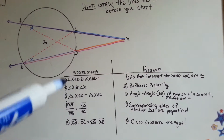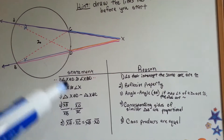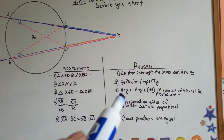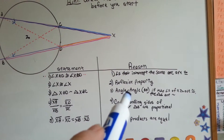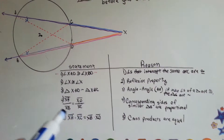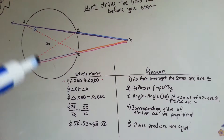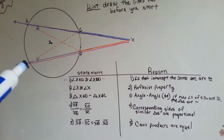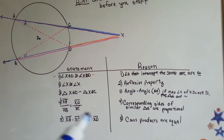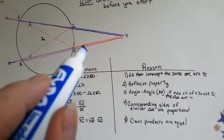Triangle XAD — this triangle up here — is similar to triangle XBC because of angle-angle similarity. Remember we did that a long time ago? If two angles of a triangle are congruent, then the triangles are similar. So now we have XA, which is the purple line, over XB, this pink and orange line, is equal to XD over XC. Our reasoning is that corresponding sides of similar triangles are proportional.